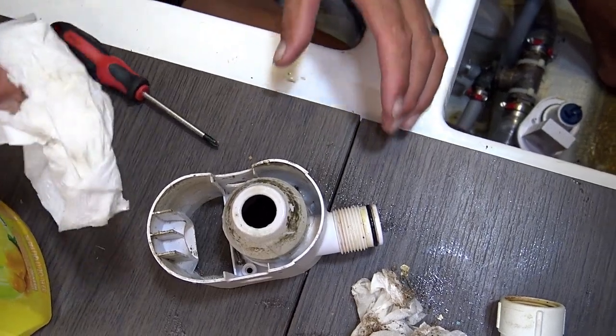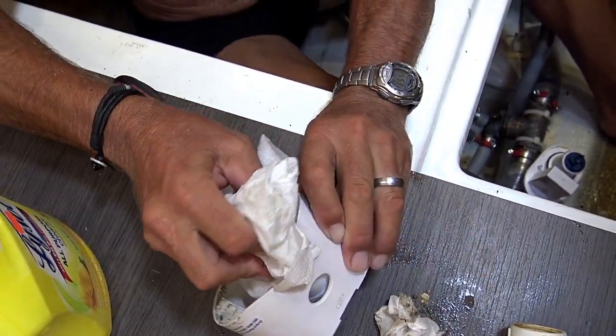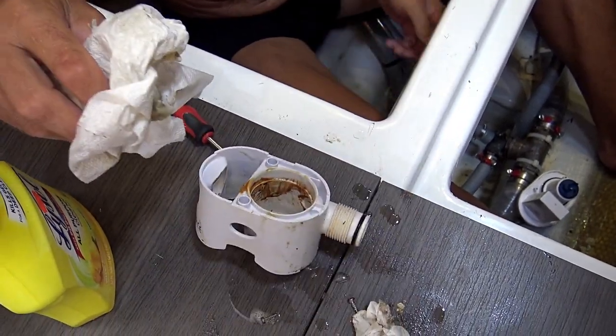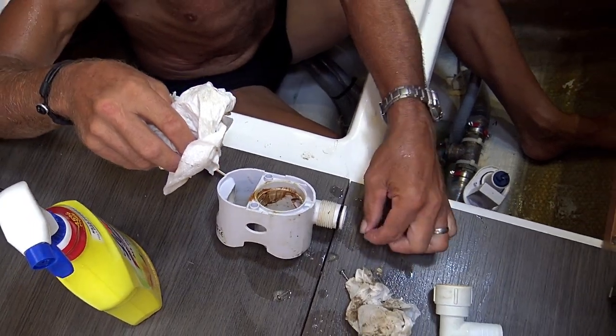It was all about maintenance and now we're just all about swimming. That's what happens — you live on a boat. Into oblivion the screw went. Found it!